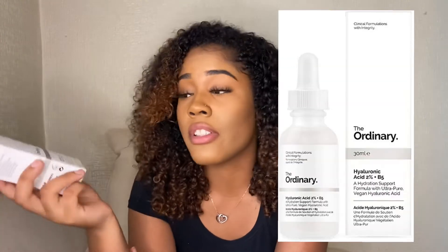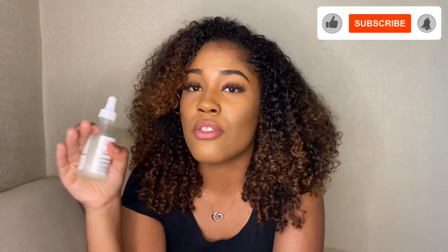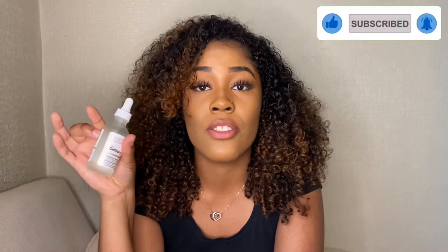If you're not already using hyaluronic acid, start using it. It hydrates your skin and leaves your skin glowing. By The Ordinary — I would highly recommend this to anyone. On those days where your skin is dull and doesn't glow, this right here is the solution. It will leave your skin glowing, moisturized, and hydrated.